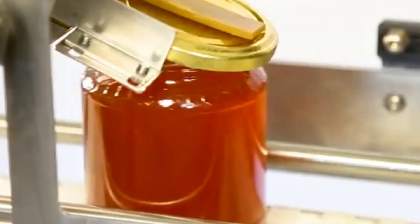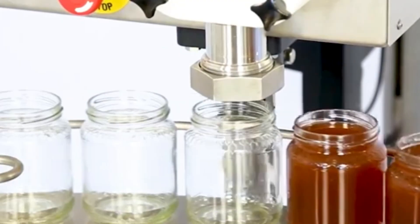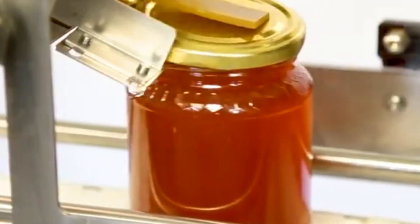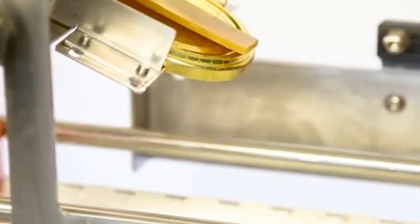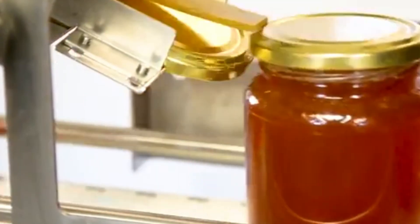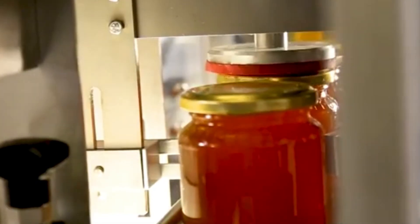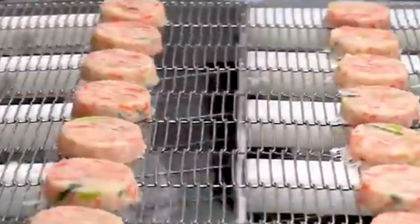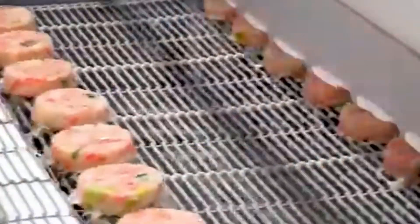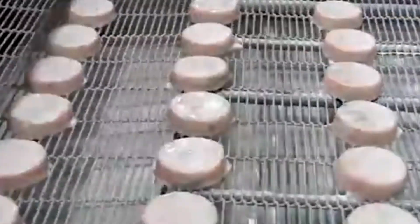Let's not forget about honey production. Filling glass jars with golden, gooey honey might seem messy by hand, but with automation it's a completely clean and satisfying process. Machines are calibrated to dispense just the right amount of honey into each jar, preventing overflow and spillage. In seconds, lids are sealed tight and labeled, ready for supermarket shelves or breakfast tables nationwide. It's the perfect marriage of nature's bounty and machine precision.